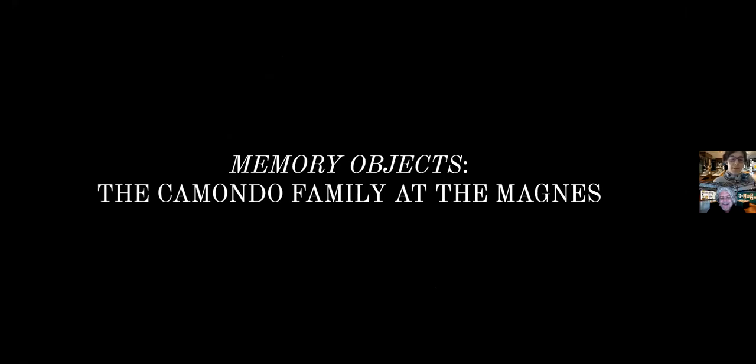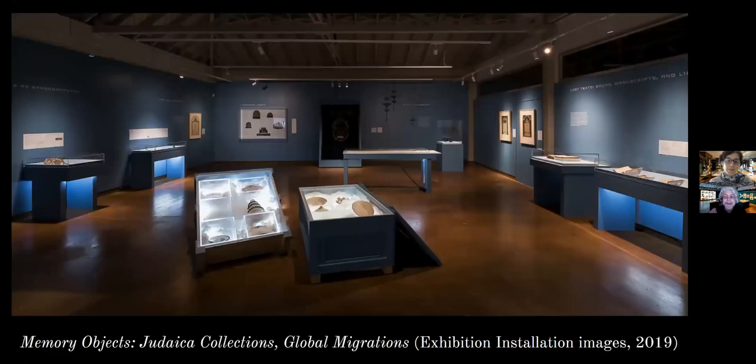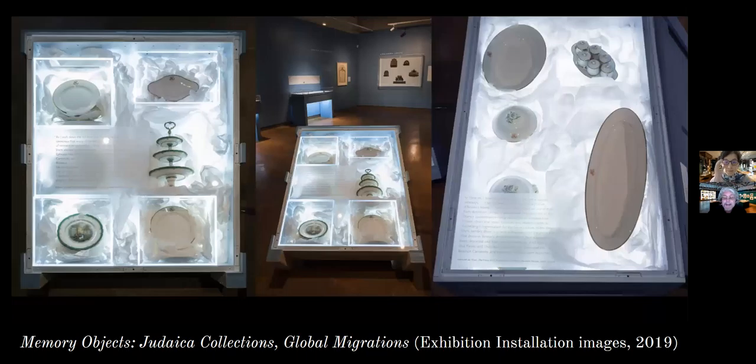Let me walk us through the Memory Objects exhibition we had last year at the Magnus. This is what the gallery looked like — a completely different color scheme and content from our current exhibition. The exhibition was called 'Memory Objects: Judaica Collections and Global Migrations.' It focused on one specific collection — the founding Judaica collection of the Magnus — the Siegfried Strauss private collection, collected mostly in Europe during the interwar period between World War One and World War Two.